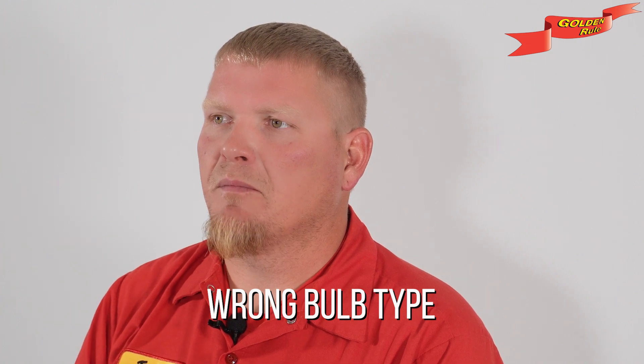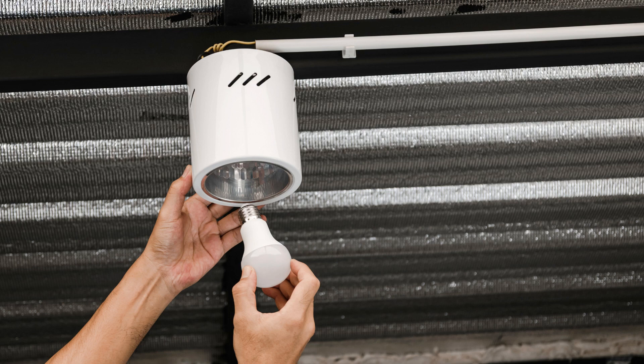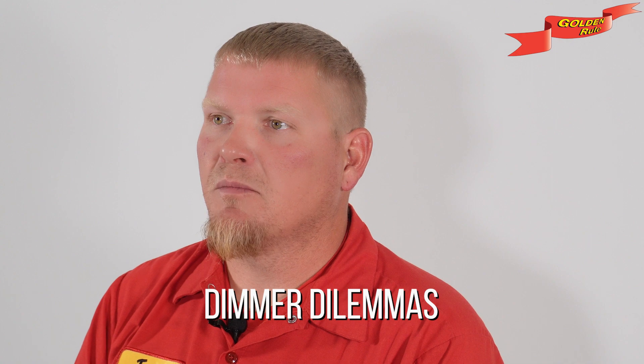Wrong bulb type: make sure your bulbs match the wattage recommendation for your fixture. Overloading with a super bright bulb can lead to excess heat and — you guessed it — possible fire risks. LED bulbs are your cool and energy-efficient friends here.